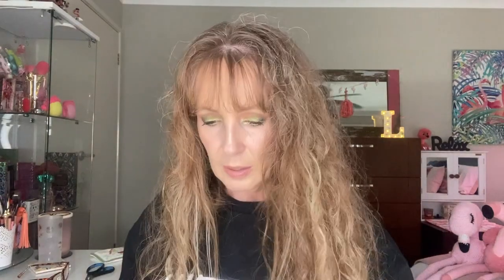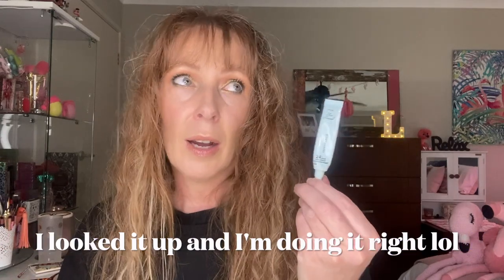I just finished this the other day — it's the Too Faced Shadow Insurance, a 24-hour anti-crease eyeshadow primer. To be fair I don't even know if this is available anymore but it's very old. I prime my eyelids and then put an eyeshadow base on top, like I would put a foundation on my face. Let me know in the comments if that is not the correct order.